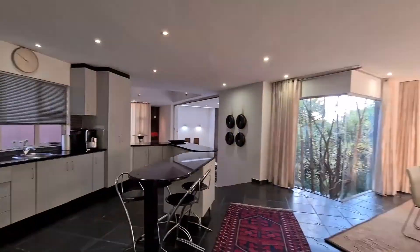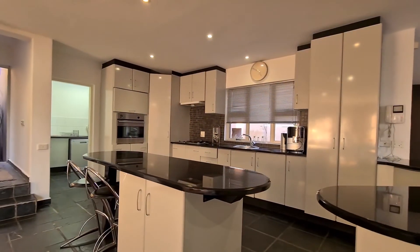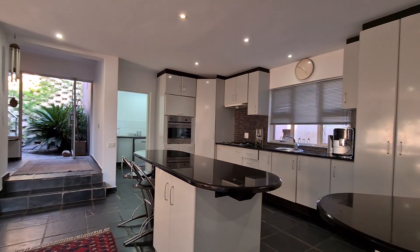This multi-level home is situated in the Constantia Glen security village with 24-hour guards and a levy of 950 Rand per month, including an armed response.